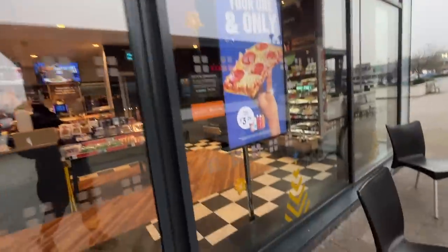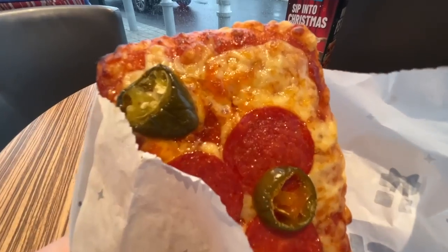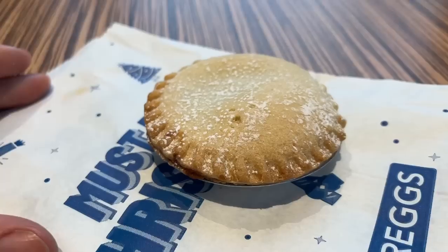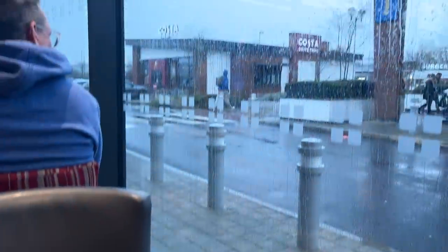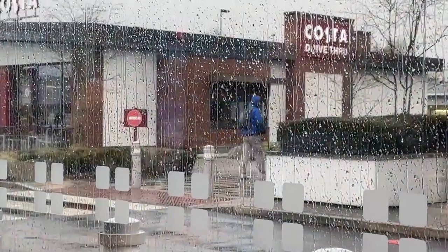I nearly left without my wallet again, but we went back in the house and got it. I'm feeling Wigan — there's a good retail park there so we're going to hit that now, and I'll take you with me.